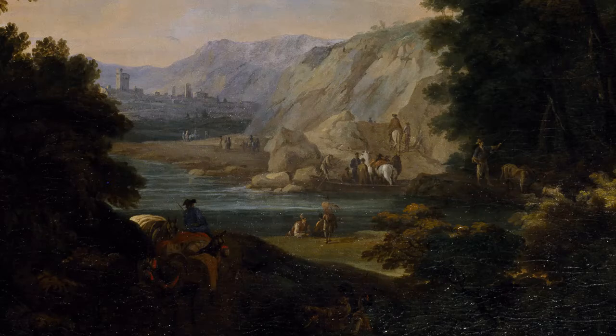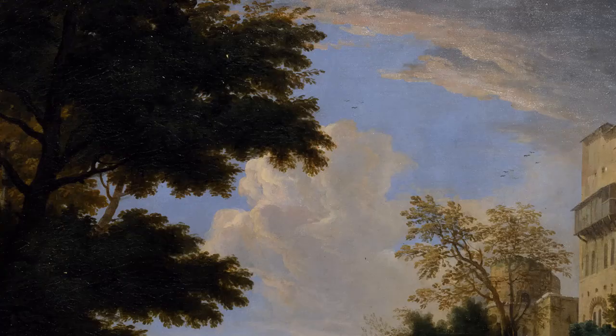Il tutto è giocato sulla contrapposizione dei toni, dei colori bruni, scuri delle quinte arboree, contrapposti a quel bellissimo cielo rosato che abbiamo nella parte alta.